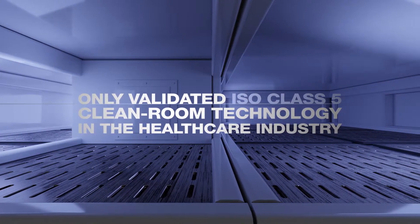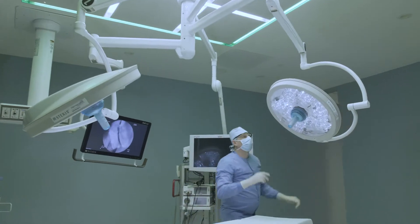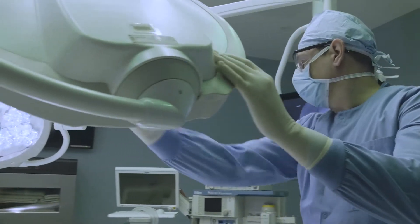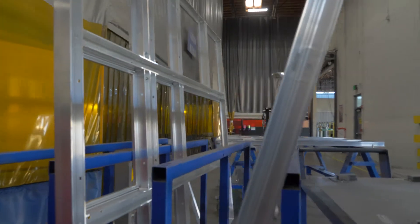At 100 particles per cubic foot, it is the only solution on the market today to achieve the ISO Class 5 cleanroom specification — surpassing the standard for patient safety. But the advantages of Clean Suite go far beyond infection prevention. Clean Suite's flexible modular design integrates structure, air delivery, and room lighting.